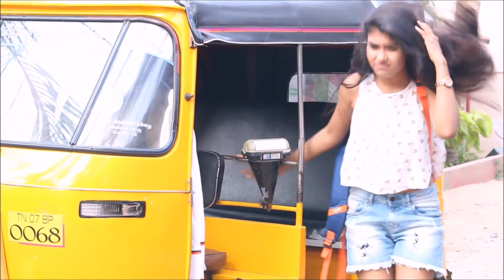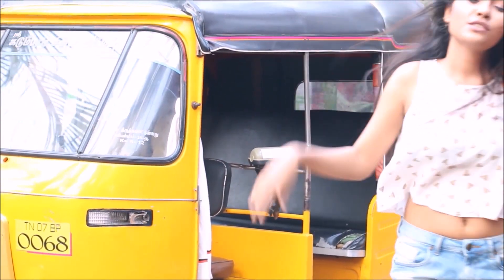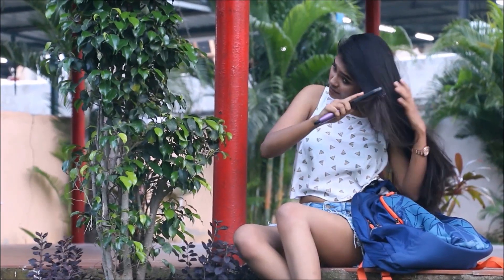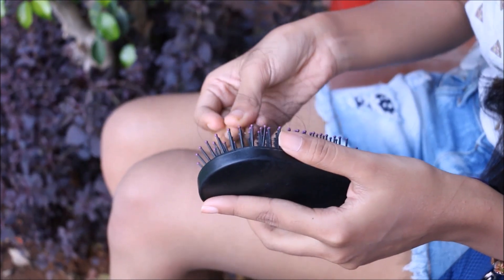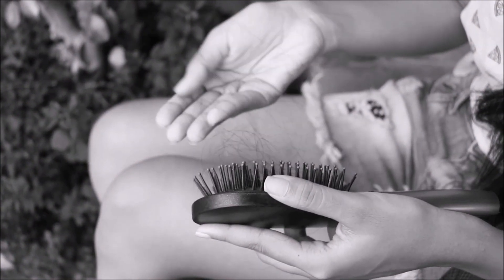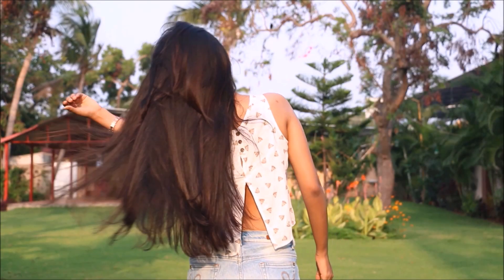Finally, by the time I reach the destination, my hair becomes a complete mess. Then I sit down somewhere just to comb it out, but the dust and the pollution make my hair lifeless and cause severe hair fall. And I know that's every girl's story — you can't stop going out, but you can definitely make your hair roots stronger.